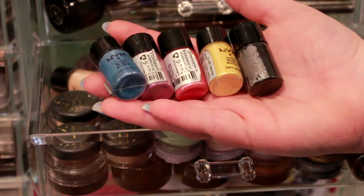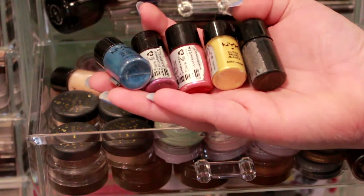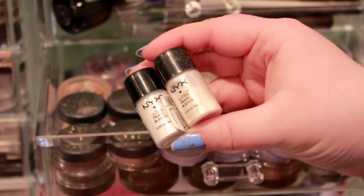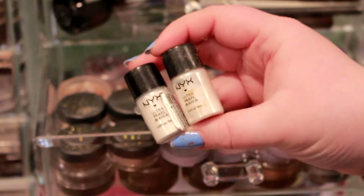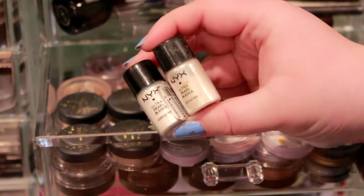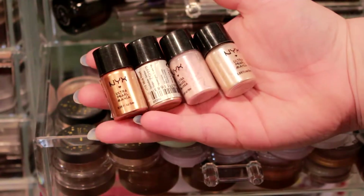The purple one is Purple Pearl, then Very Pink Pearl, Yellow Pearl, and the black one — the sticker ripped off so I'm not sure of the name, but I'm sure it's like Black Pearl. Next I have two of these; one says White Pearl but the other doesn't have a sticker. I feel like they might be the same, so I'm going to get rid of one and keep the other.